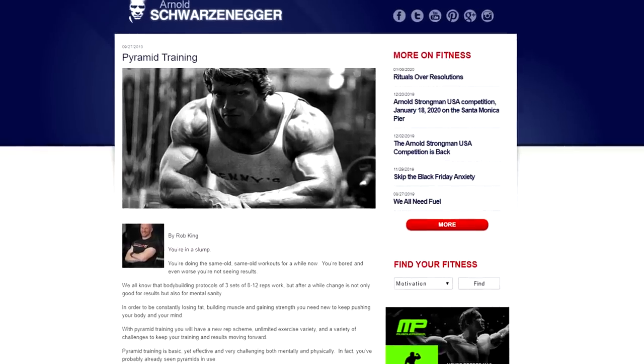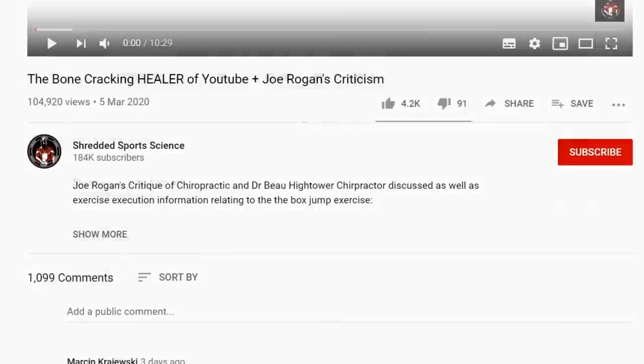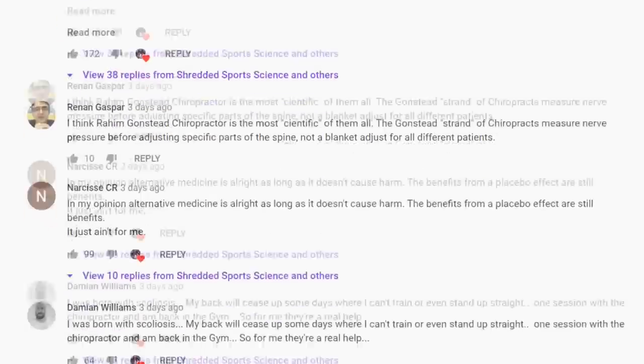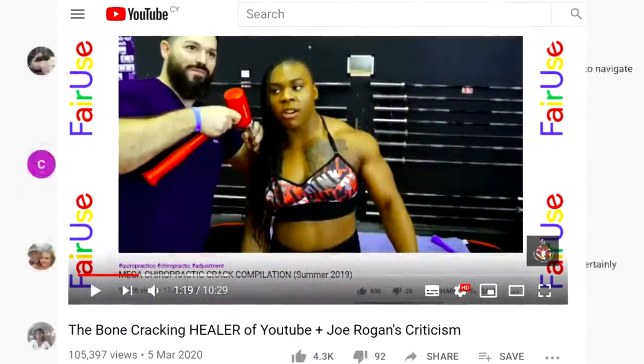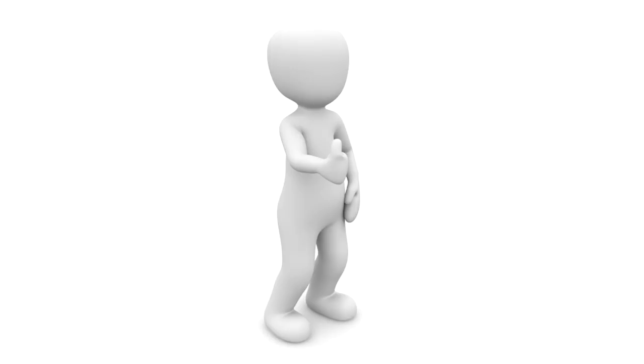Svartzenegger.com has an article on pyramid training — didn't read it. Unless the governator himself is writing it, didn't read it. Thank you for those of you who watched my last video. The comments section was truly intriguing with a mixture of responses — many positive responses for chiropractic medicine and many people who are very much against it.